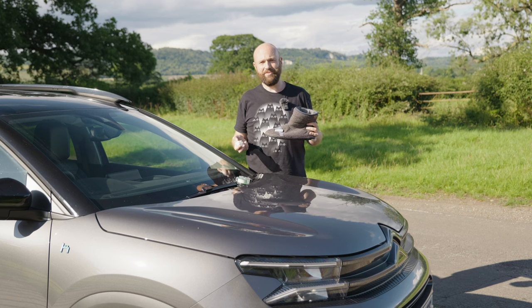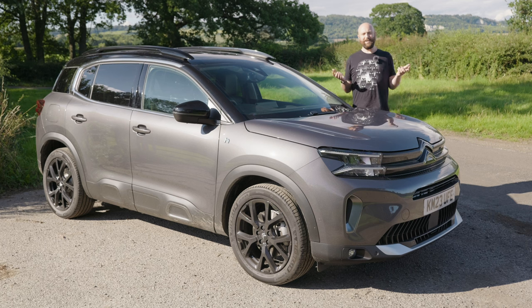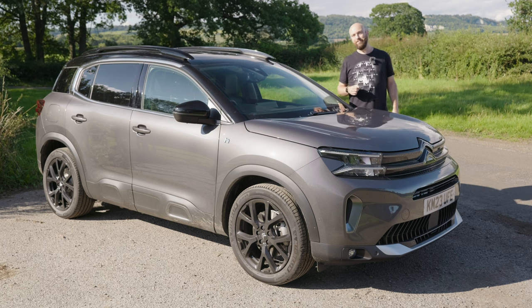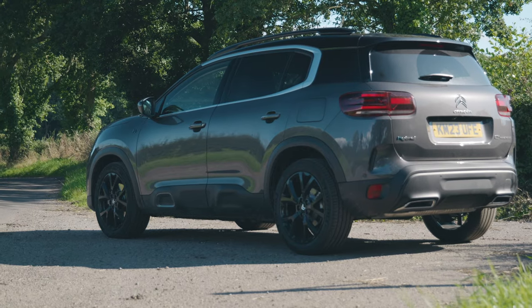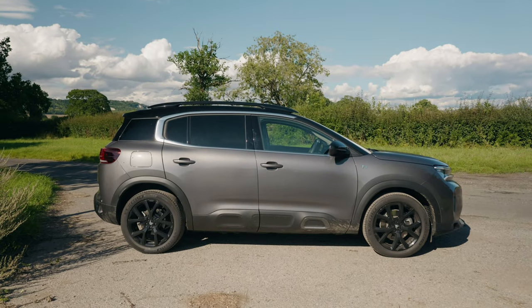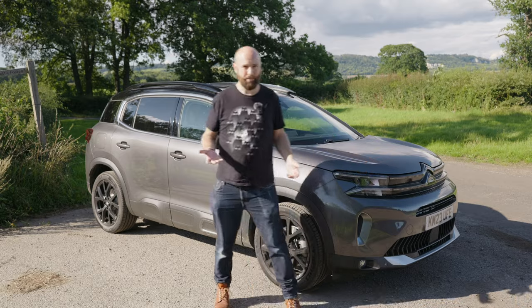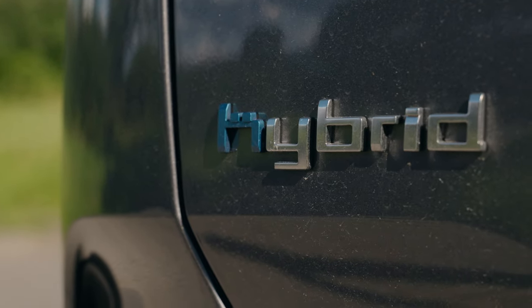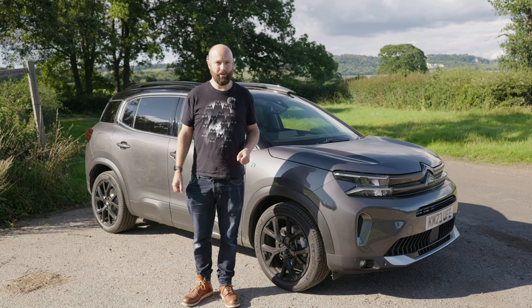Welcome to my review of the Citroën C5 Aircross plug-in hybrid. The C5 Aircross is Citroën's family SUV. It costs from £26,500 for a basic one with a petrol engine in Sense Plus trim, which still isn't that basic. This one's a plug-in hybrid in Shine trim and it costs about £36,000, so you pay a lot more for your plug-in hybridness.